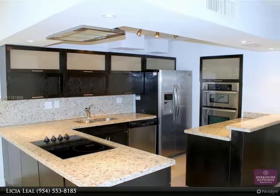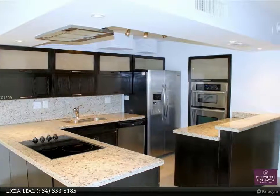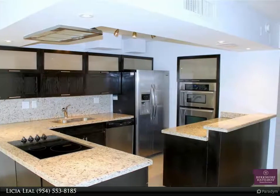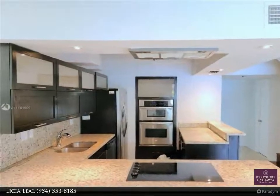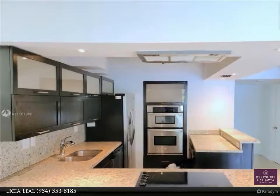This Berkshire Hathaway Home Services Florida Realty property video is presented by Licia Leal. Amazing opportunity to buy a 4 bedroom, 2.5 bath townhouse/condo in the heart of Aventura.